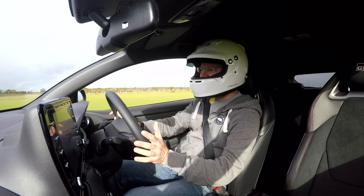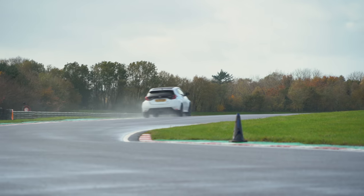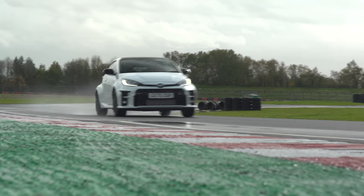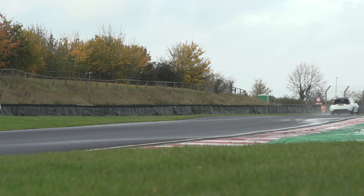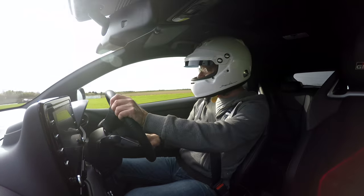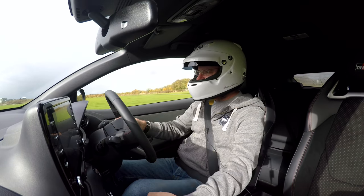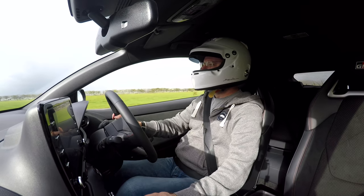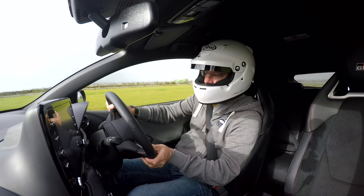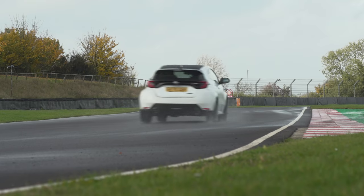On the road, the steering felt ever so slightly — numb is the wrong word — but it's not loaded with feel. However, once you start getting more lean and more force into the chassis and onto the tyres, that transmits back through to the steering rim and there's loads more feel. This is so good and so fast. You've got to pick your corner at Castle Combe in the wet because this is a very, very fast circuit. Through the chicane it's just really well behaved — really, really thoroughly well sorted. I can see this car doing really well.